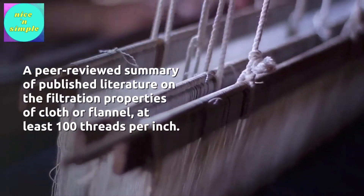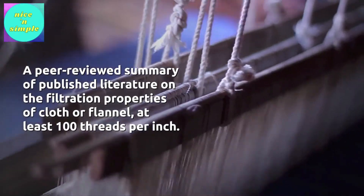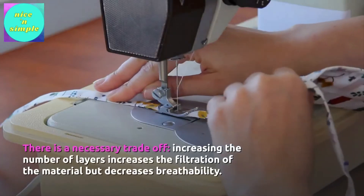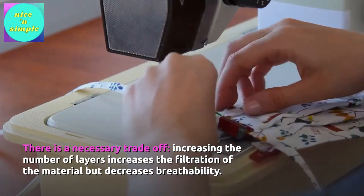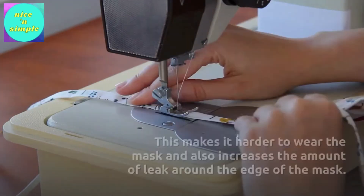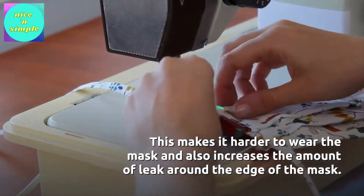A peer-reviewed summary of published literature on the filtration properties of cloth or flannel — at least 100 threads per inch — found a necessary trade-off: increasing the number of layers increases the filtration of the material but decreases breathability. This makes it harder to wear the mask and also increases the amount of leakage around the edge of the mask.